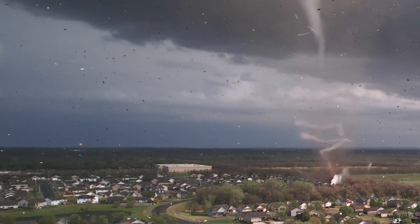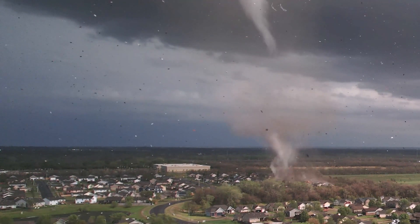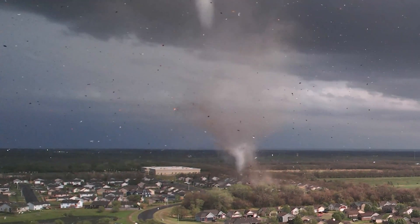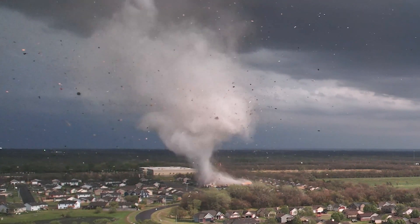The National Weather Service issued a tornado warning just as the tornado touched down. Team Dominator called in the reports of the tornado, helping to issue that tornado warning. And incredibly, no lives were lost because of the ample warning lead time received from this tornado.